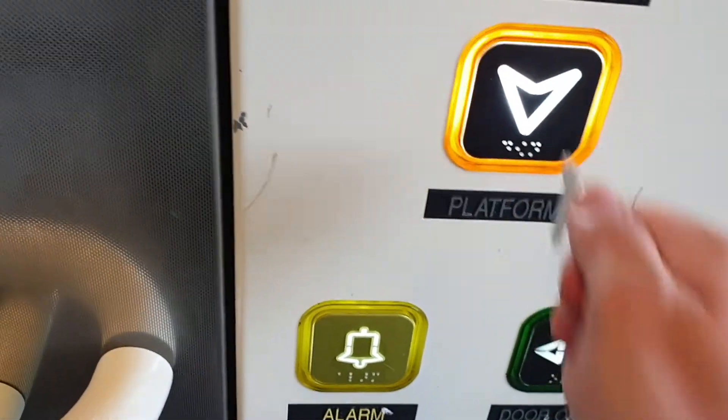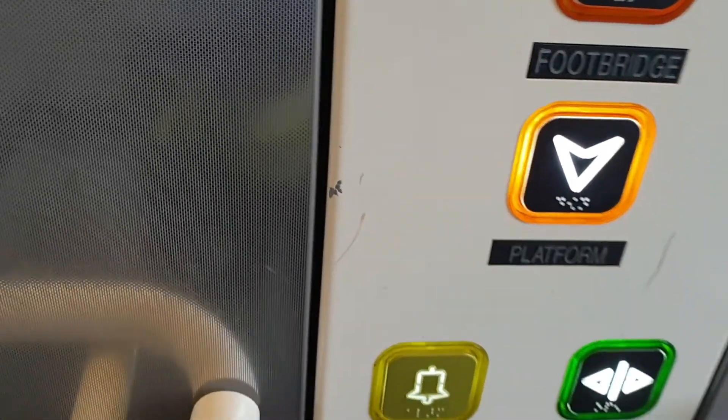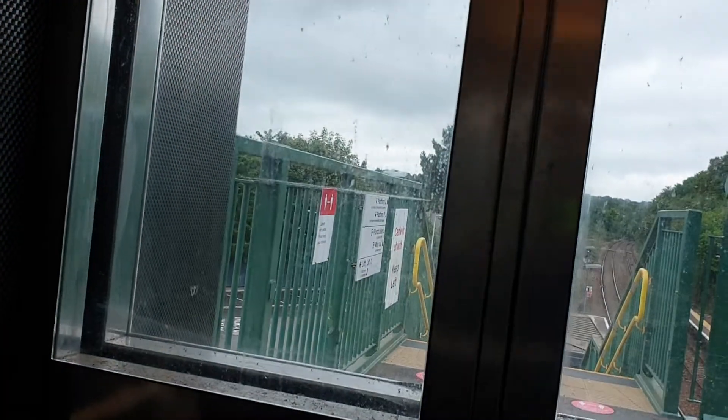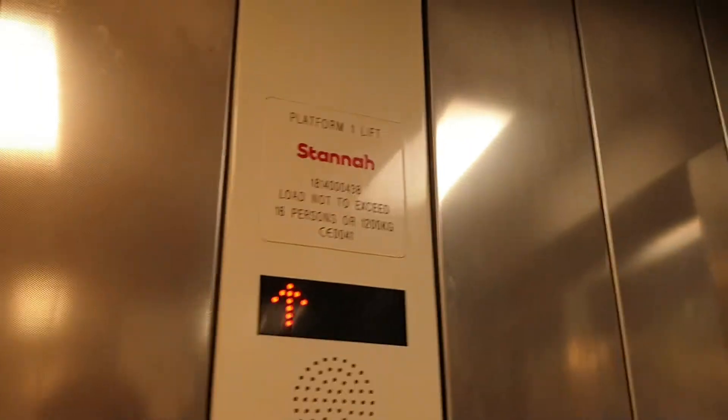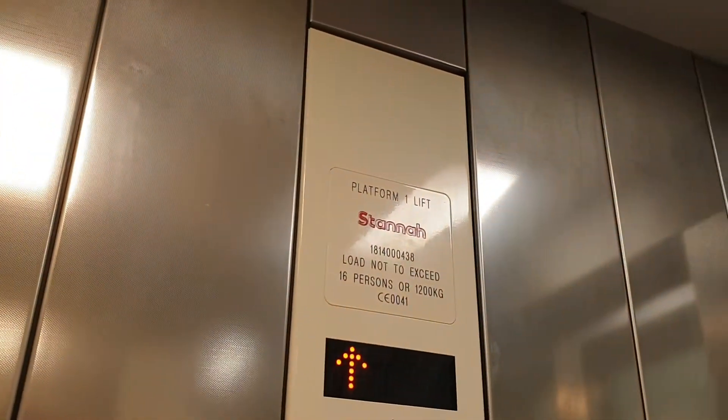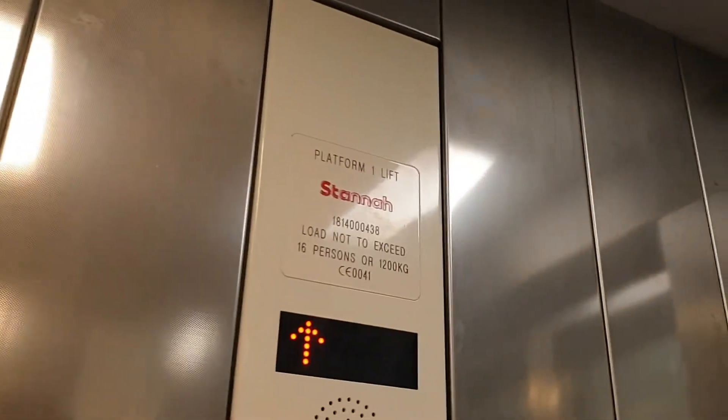Go back down to platform two. We are back at platform level.